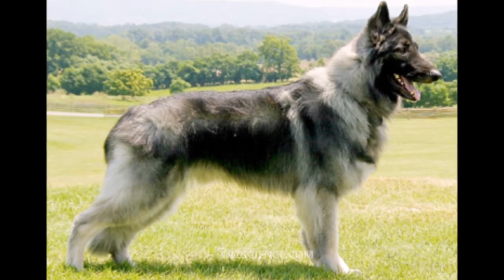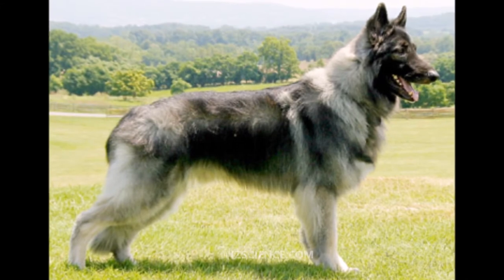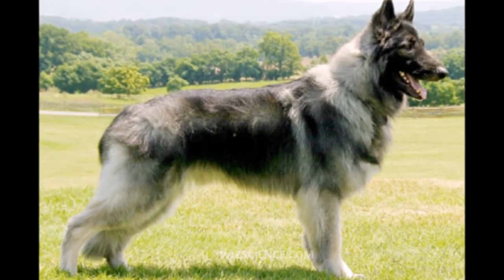Ears should be firm, triangular, and well cupped. They are carried erect when at attention. Their eyes are always a shade of dark to light brown; no other eye colors are bred.